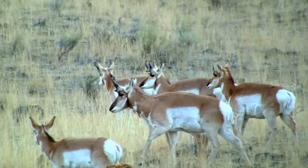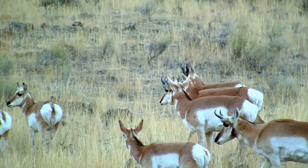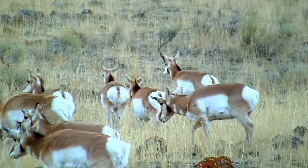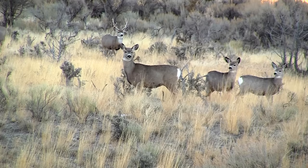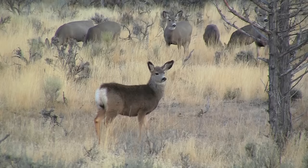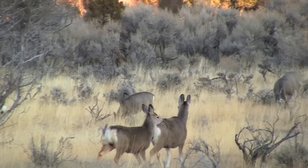Even more amazing than its speed is the pronghorn's migration. Herds of pronghorns migrate 150 miles each way between Wyoming's Upper Green River Basin and Grand Teton National Park. Mule deer are found throughout the entire western United States, living in hot desert regions as well as in the cold mountains.